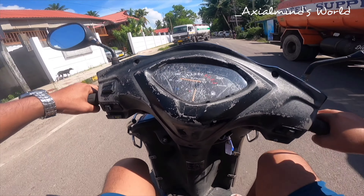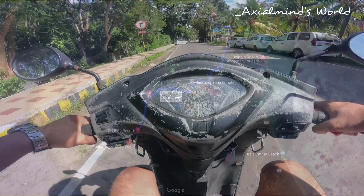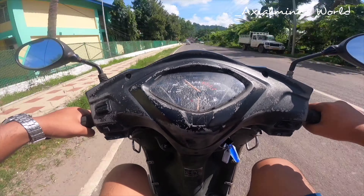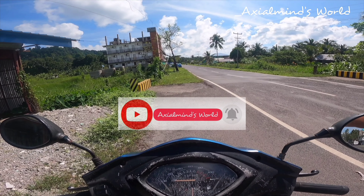After renting the Scooty, we directly headed towards the beach, which was 15 to 20 minutes away from our hotel. If you're loving the journey, do not forget to subscribe to the channel so that you get notified for all the new videos.